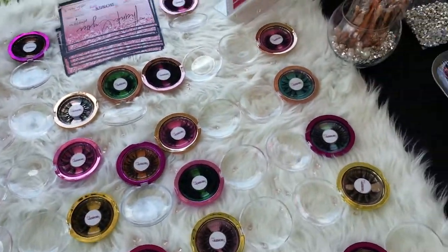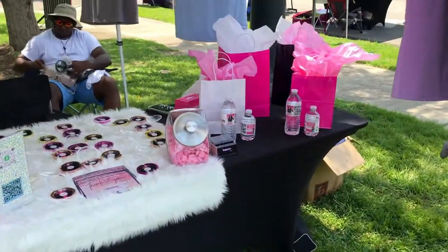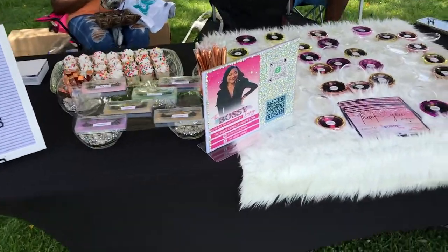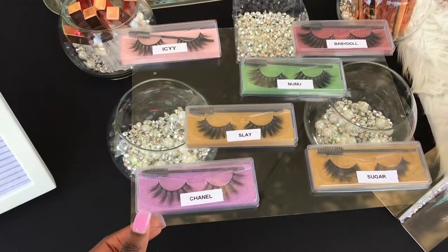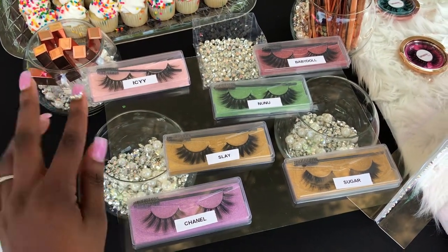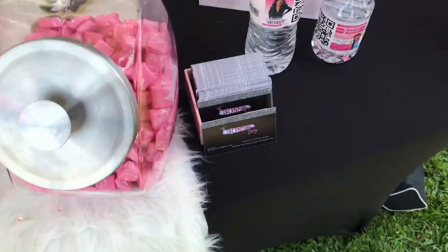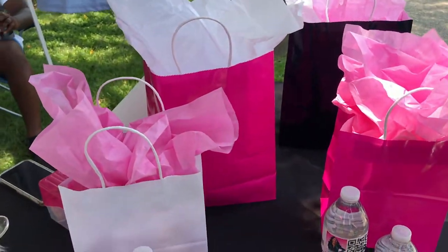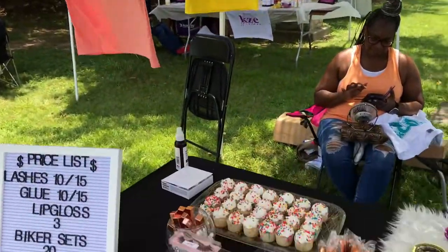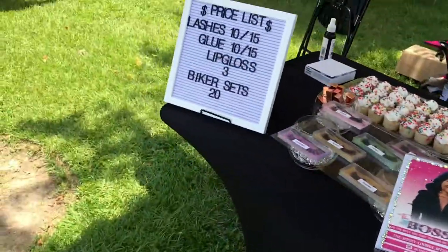We finally got everything set up — treats, all the way to hanging up the biker sets. This is my first pop-up shop. Dollar Tree is your best friend — that stand is from a picture frame. These are the vases I got, and I filled them up with little diamonds from Hobby Lobby and Dollar Tree. I also have thank you cards, business cards, water bottles with my brand on them, empty gift bags, a box of lash sticks hung up, eyeliner pens, and cupcakes, treats, and candy.